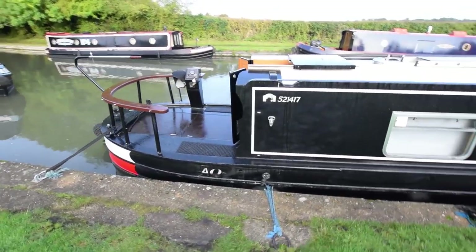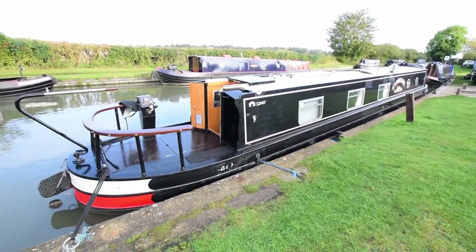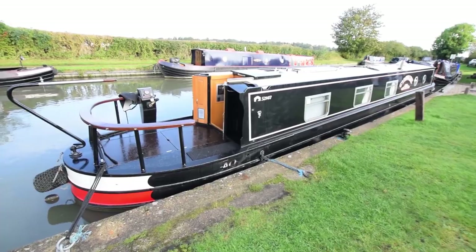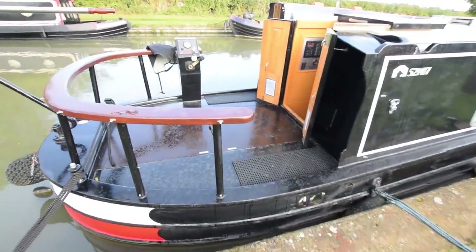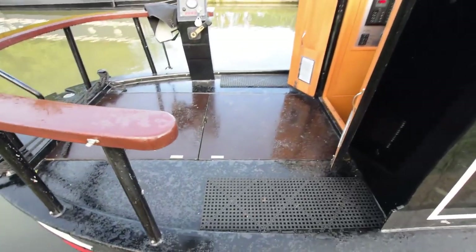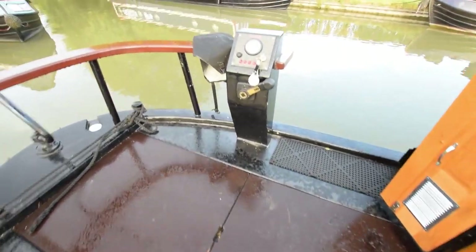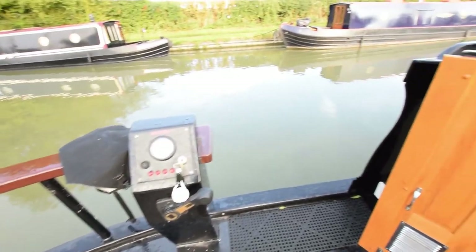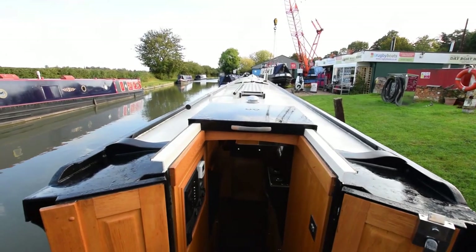She's in very good condition as I've said. There's a self-seeking satellite dish on the roof that we've passed. The cruiser stern deck is huge — 7 feet 9 inches long I've measured it at. The engine's under there, a Beta 38, super clean in there and super quiet as well. She has a hospital silencer and she handles really nicely. There's the view from the helmsman's position.